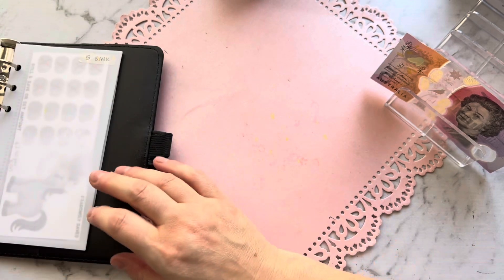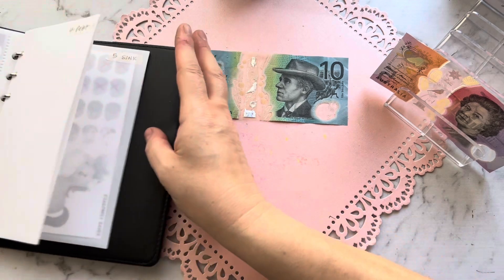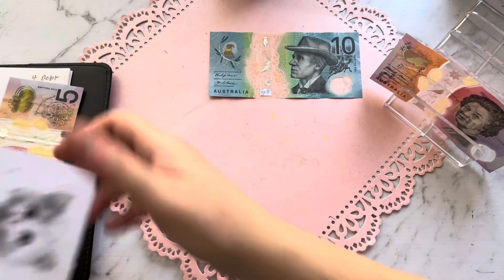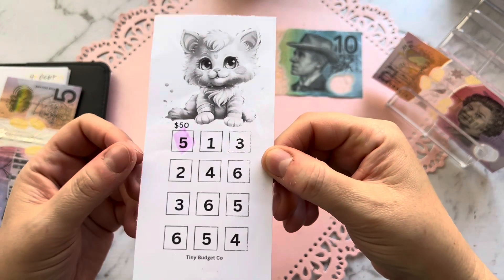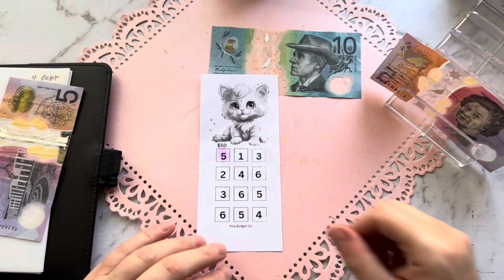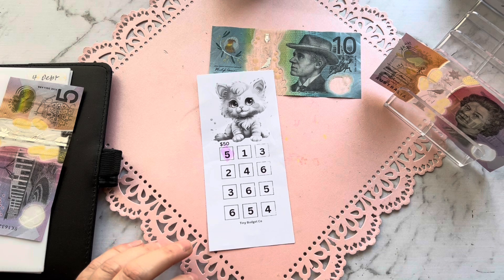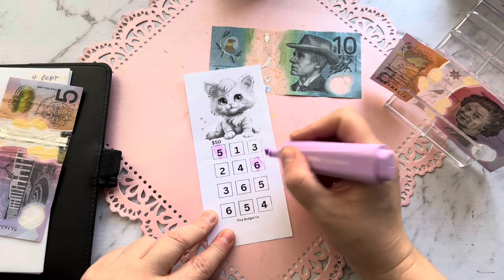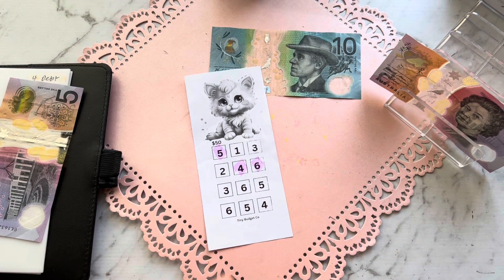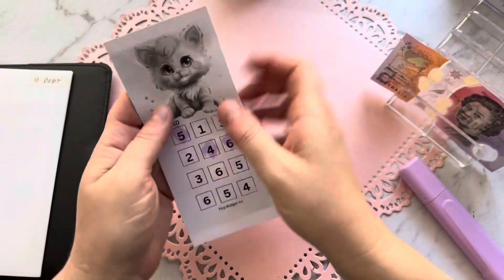Next one is for debt — got ten dollars. I just started this last week; it's a mini challenge from Tiny Budget Co, again free on a Google folder. I'll color that in. Got ten dollars, so let's do a six and a four. Now in this envelope I have 15 dollars — this challenge saves 50 in total.